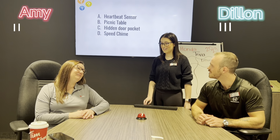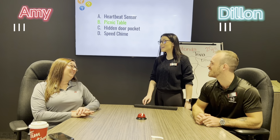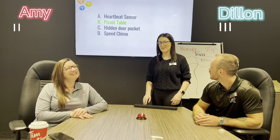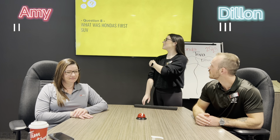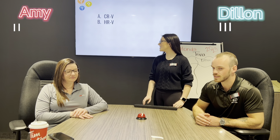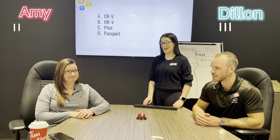Question number seven: what did early CRVs come equipped with? A) a heartbeat sensor, B) a picnic table, C) a hidden door pocket, or D) a speed chime. Picnic table? Yes, it was a picnic table! I didn't know that when I was doing these questions — I saw that and I was like, that's not true.